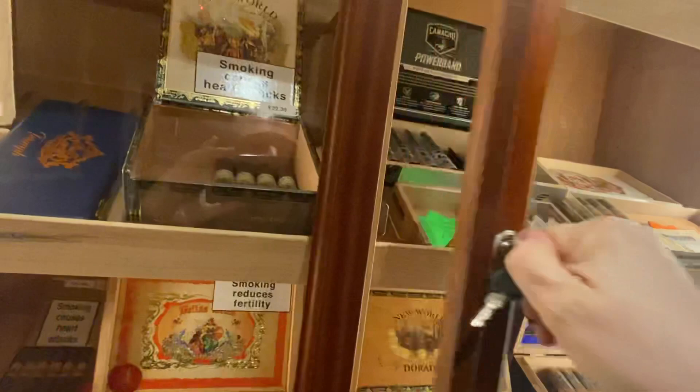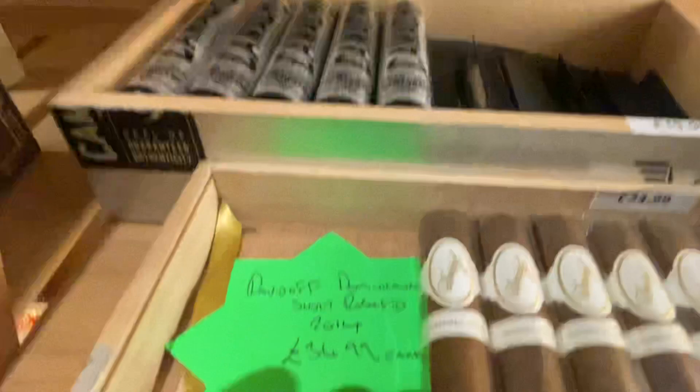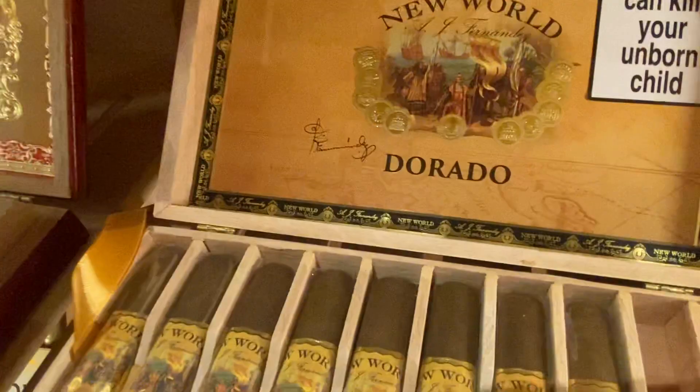We've got My Father — the Bijou. We've got the Davidoff Short Robusto, limited edition — the Dominicana 2014, a stunning cigar and Cigar of the Year. The Podomo Maduro, Cigar of the Year 2021.